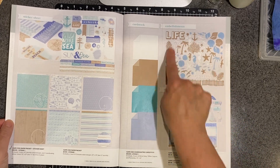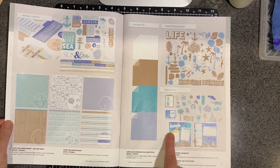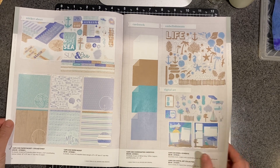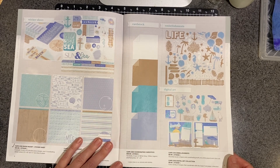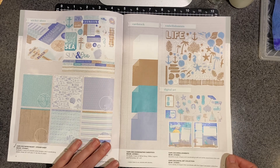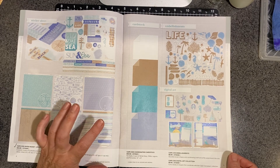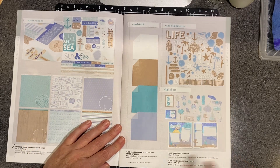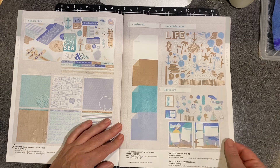There are some embellishments that you can purchase. There is digital art that includes this cute scrapbook layout, and I'm excited to give that a try. The digital art is an SVG file, so it will work with Cricut, or a Silhouette, a Brother, all of those different machines. And that's $9.95 for all of these images. I think that's an awesome deal.